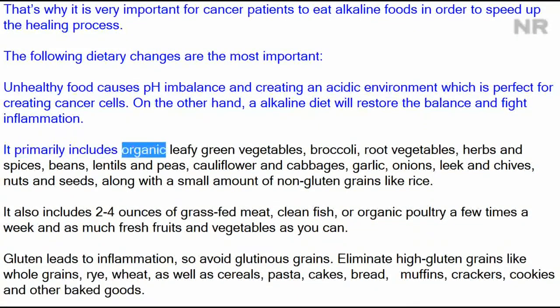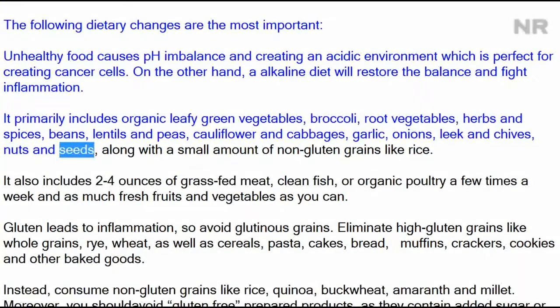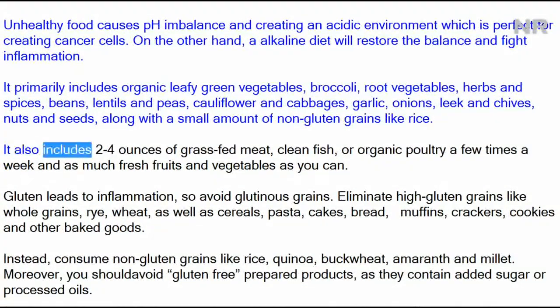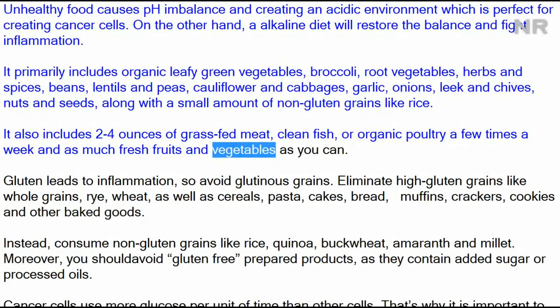An alkaline diet primarily includes organic leafy green vegetables, broccoli, root vegetables, herbs and spices, beans, lentils and peas, cauliflower and cabbages, garlic, onions, leek and chives, nuts and seeds, along with a small amount of non-gluten grains like rice. It also includes 2–4 ounces of grass-fed meat, clean fish, or organic poultry a few times a week, and as much fresh fruits and vegetables as you can.